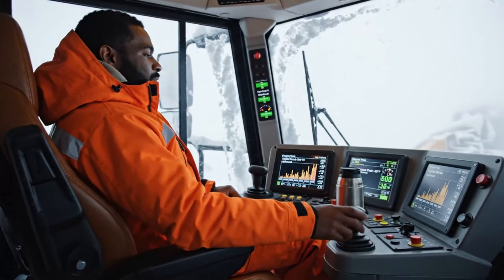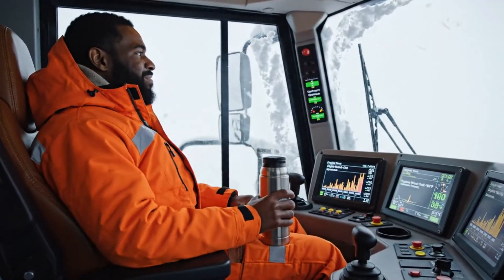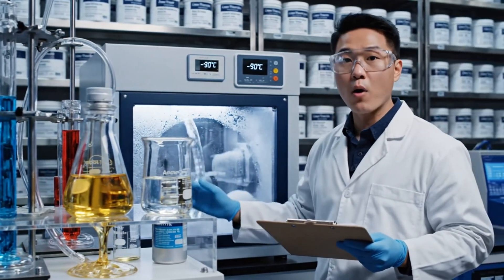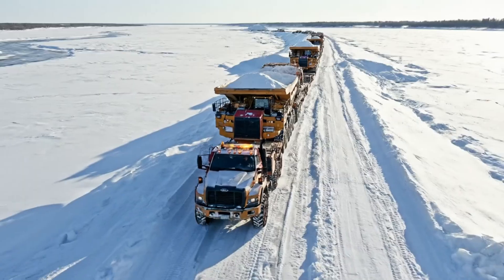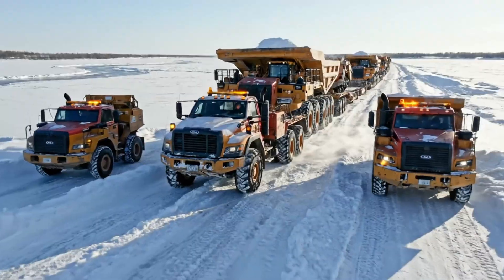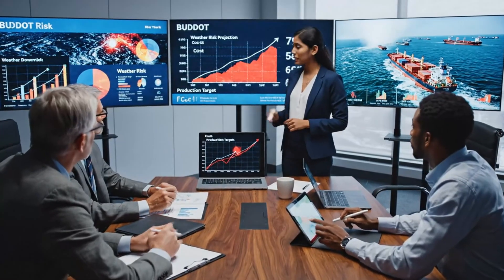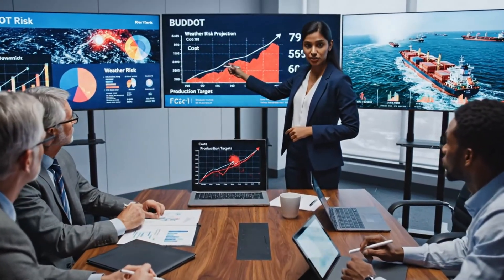Climate-controlled cabs protect operators from windchill that can kill in minutes, while electronic displays track every critical system in real time. Specialty Arctic lubricants and hydraulic fluids are formulated to pour, flow, and protect moving parts long after normal oils would solidify. Just getting these machines to site requires winter roads over frozen rivers, where every move is calculated to avoid catastrophic transport failures. Each unit represents a multi-million dollar investment, and a single day of weather-related downtime can cost hundreds of thousands in lost production.